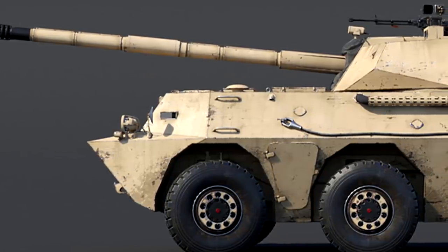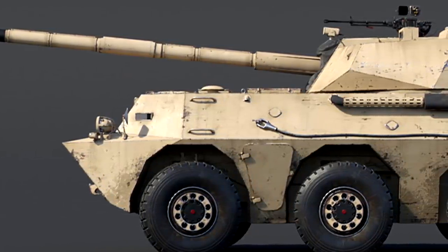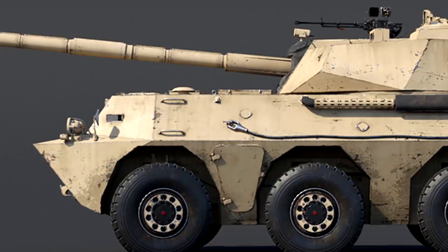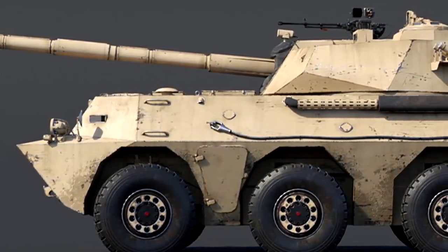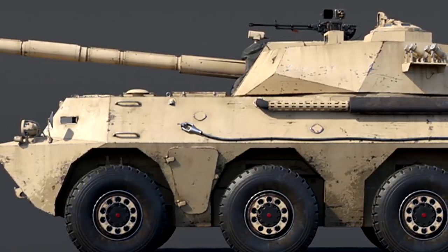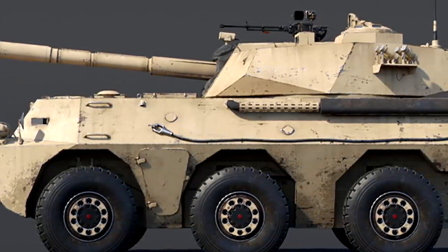It would make sense for the PTL-02 to also fall into that 8.0 bracket. It is a very lightly protected vehicle — it doesn't have enough armour to withstand anything heavier than a 12.7mm machine gun, and that's through the front. Through the side, you're going to be able to eat this thing alive; it might as well not have armour.